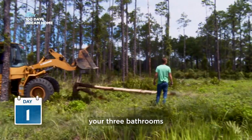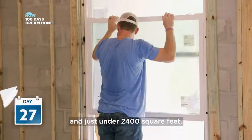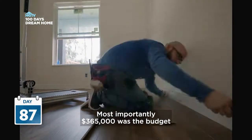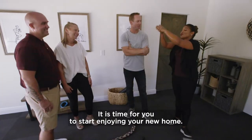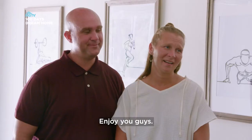You've got your four bedrooms, your three bathrooms, and just under 2,400 square feet. Most importantly, $365,000 was the budget, and we kept it in that number. It is time for you to start enjoying your new home. Thank you, we really appreciate it. Enjoy, you guys.